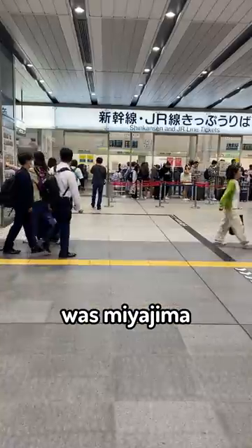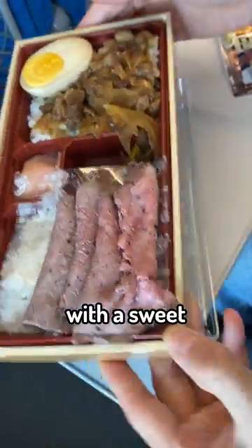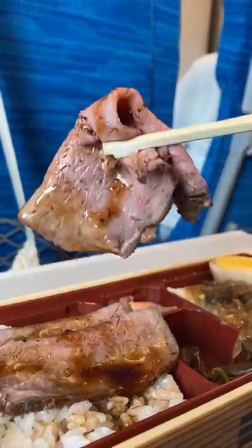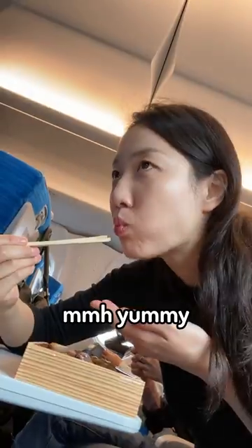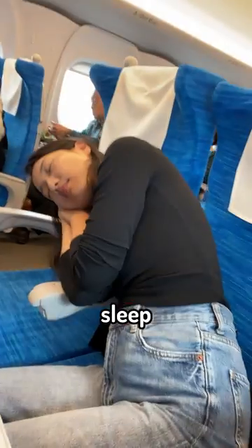The next destination was Miyajima, and I got a bento box with thin roast beef slices. It came with a sweet soy sauce — yummy. Then I noticed that my neighbor took off his shoes, and so did my editor. Anyway, I enjoyed the last bits and went to sleep.